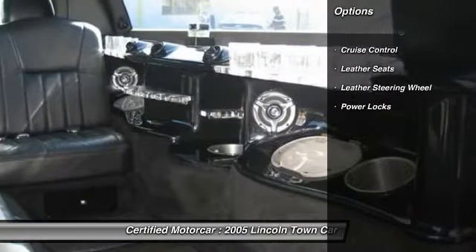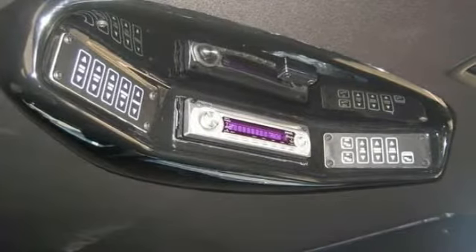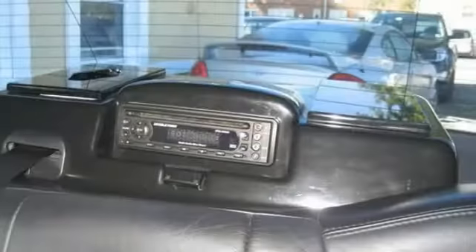Traction control, keyless entry, leather-wrapped steering wheel, power steering, automatic transmission, cruise control, auto-dimming rear-view mirror, center armrest.